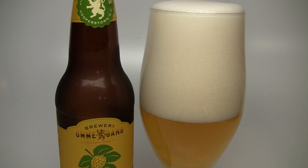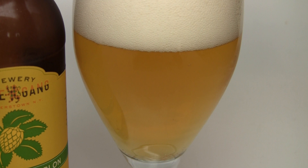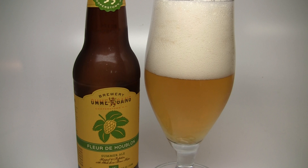They are using whole cone Bravo hops in this one, which is a very high alpha acid hop, usually a bittering hop. It's kind of like a super Chinook, a little bit less spicy. So it's going to work real nicely with the Ommegang house yeast, which tends to be a little bit spicy. Looking forward to this one — hopefully it's as hop-forward as the name indicates.